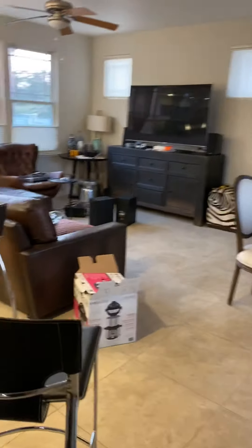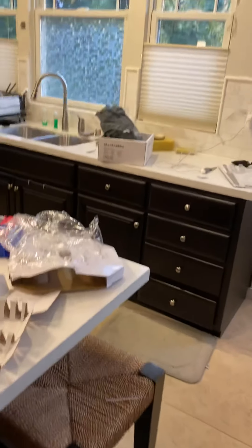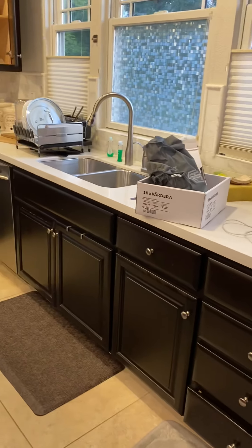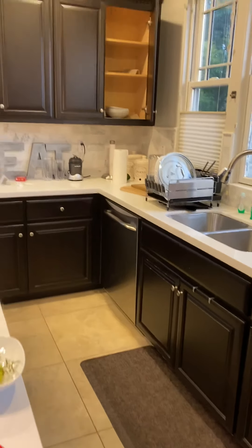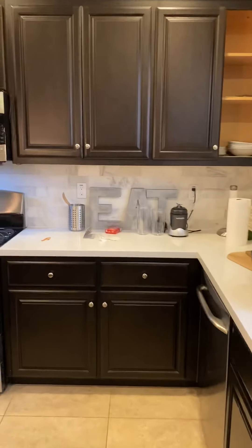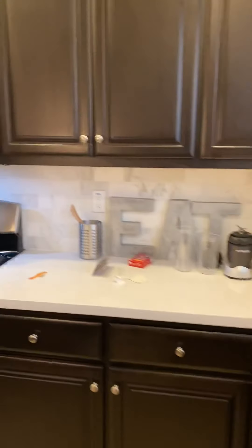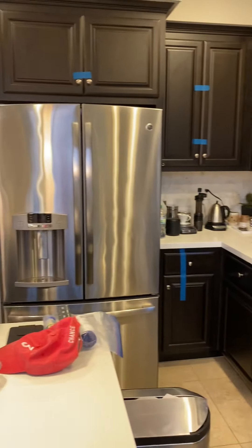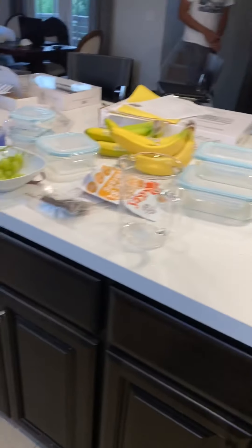Alright, coming into the common area. We'll go kitchen first. Lots of nice lower cabinets there, good upper cabinet space. Very nice stove, range — kitchen, all good. Nice island. These guys are very organized already, you can see.